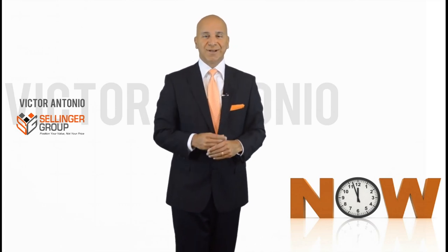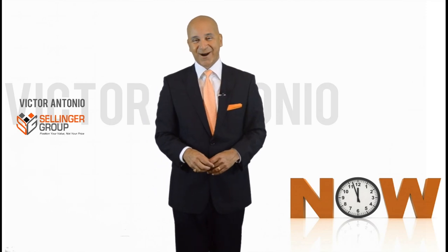This is Victor Antonio with another sales training tip reminding you: selling is hard when you know how. Take care.